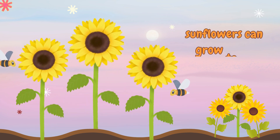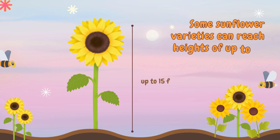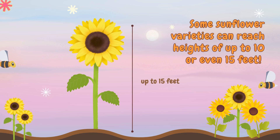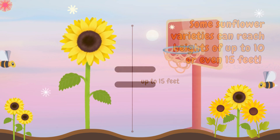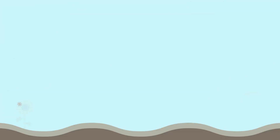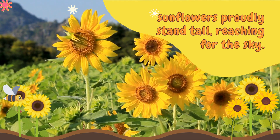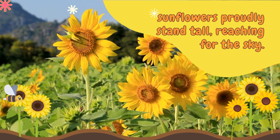Did you know that sunflowers can grow to be really tall? Some sunflower varieties can reach heights of up to 10 or even 15 feet. That's as tall as many basketball hoops. With their sturdy stems and broad leaves, sunflowers proudly stand tall, reaching for the sky.